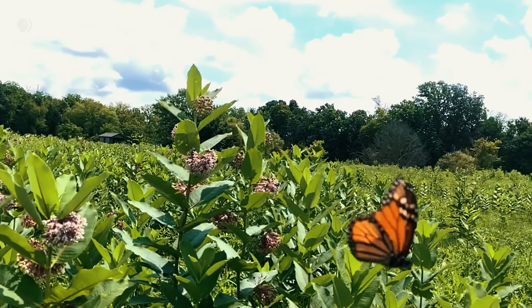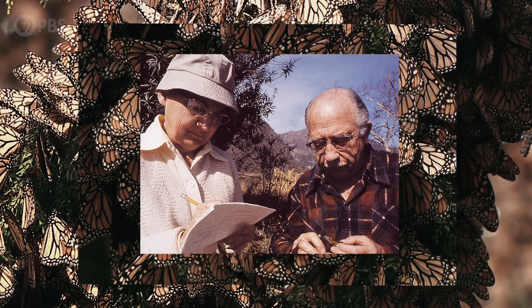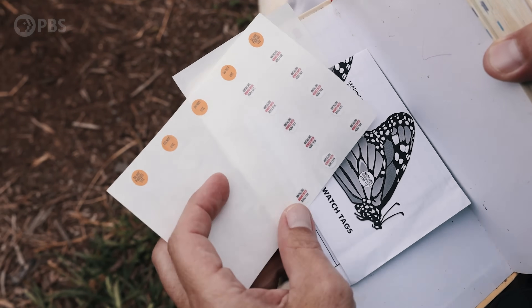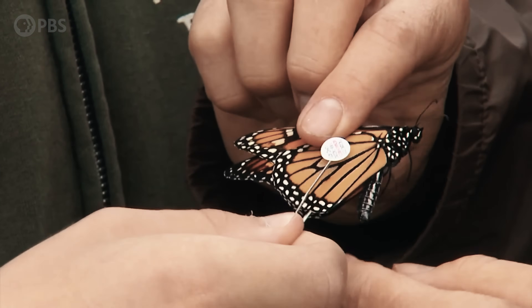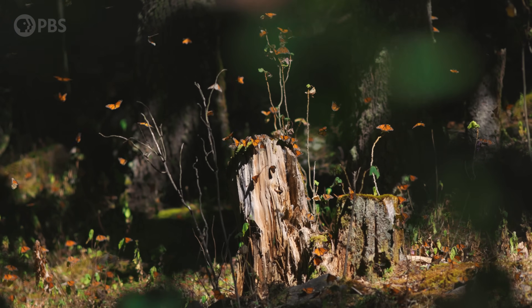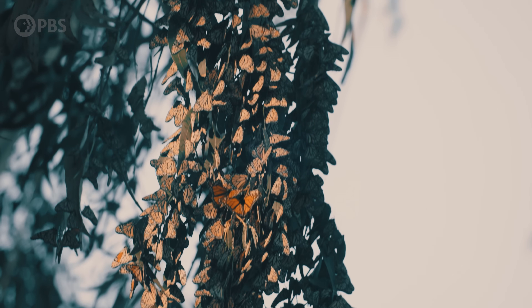It wasn't until the 1970s that American and Canadian scientists began to understand the full scope of this journey. To them, it was a mystery where monarchs went during the winter. But for thousands of years, people in Mexico and likely in coastal California had known where the monarchs were spending the colder months.